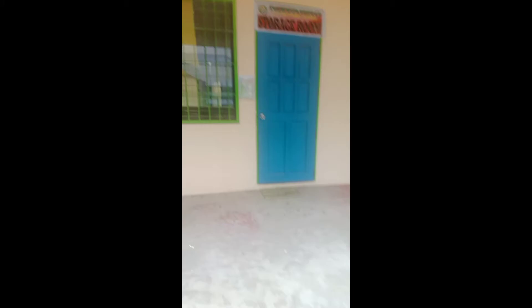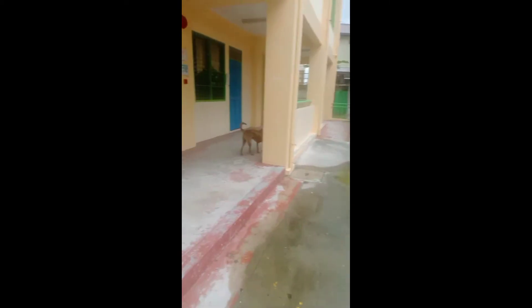Papunta tayo ngayon sa computer room. Ito nga pala yung room ng kay Ma'am Lizelle, grade 6 Calderon. Ayan yung room. Ito yung grade 6 Castaneda. Yung room ng grade 6 Castaneda.